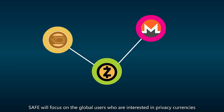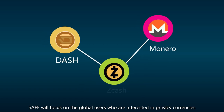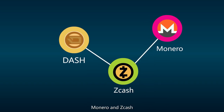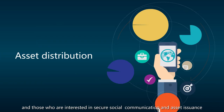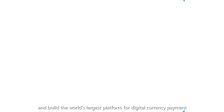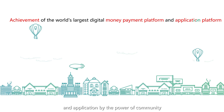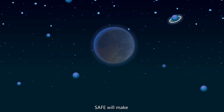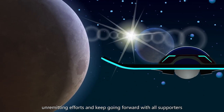In the future, SAFE will focus on global users who are interested in privacy currencies such as Dash, Monero, and Zcash, and those who are interested in secure social communication and asset insurance, building the world's largest platform for digital currency payments and applications by the power of community. It is a long way to go, but SAFE will make every effort and keep going forward with our supporters.